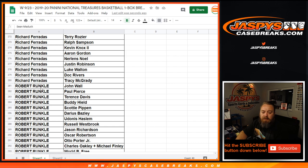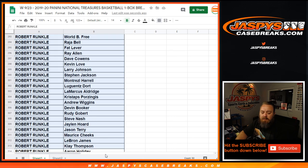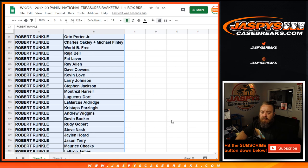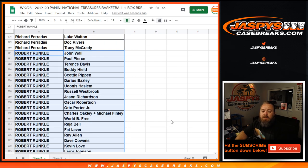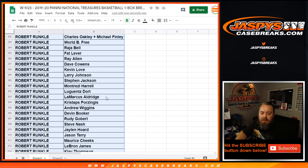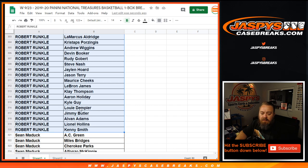Robert Runkle's spots include John Wall down to Kenny Smith. Going up to the top — you got Pippen, Ray Allen, Luguentz Dort, Steve Nash, Jason Terry, LeBron James, Kyle Guy.